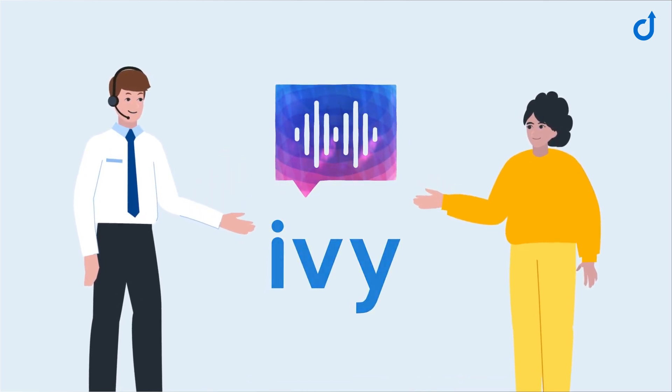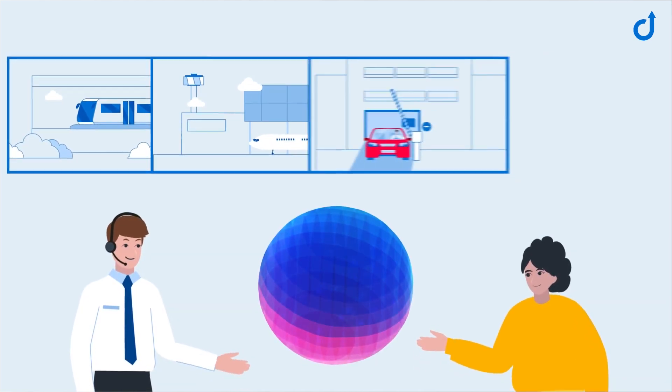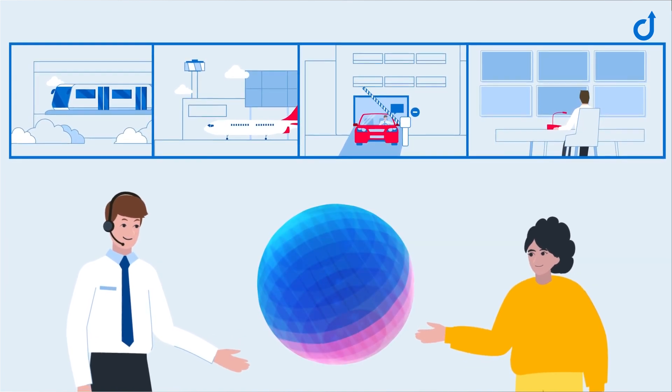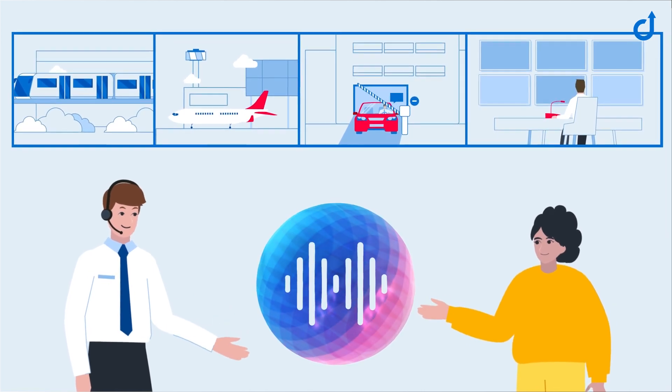Ivy is trained to provide assistance in professional environments like public transport, airports, car parks, the security industry and many more. Wherever there's Ivy Virtual Assistant nearby, users can rely on a helping voice whenever they need it.